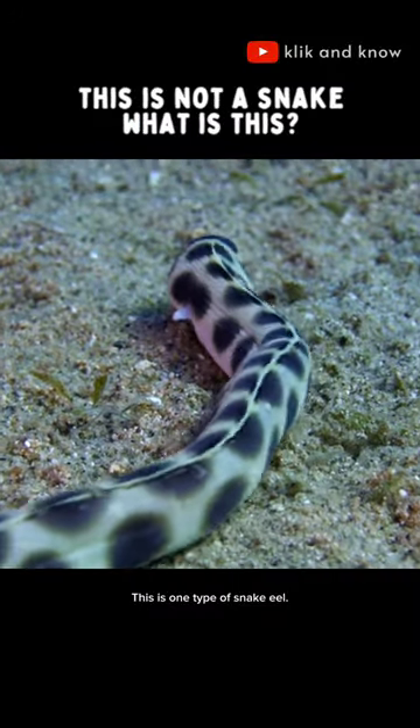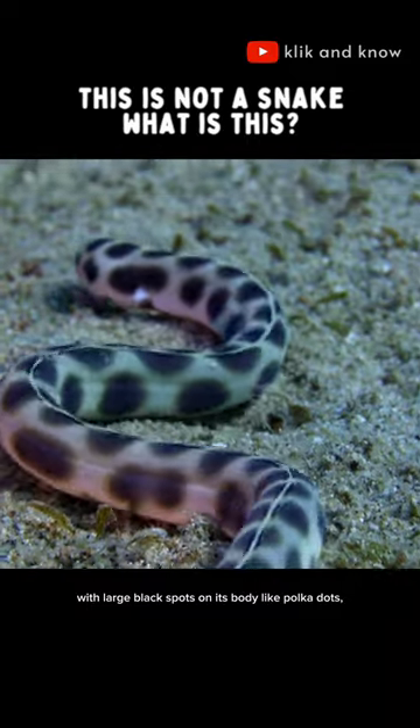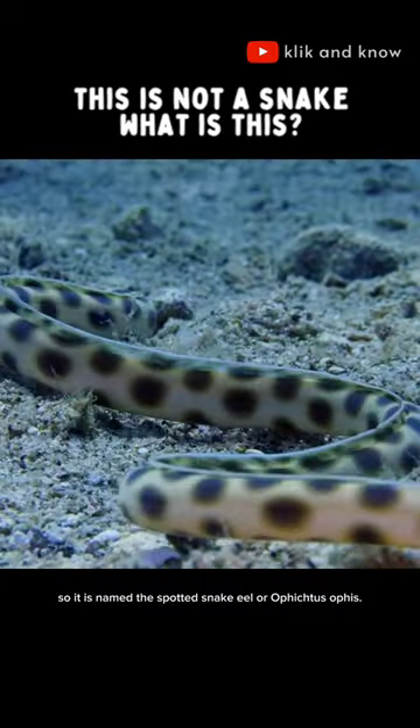This is one type of snake eel. The color is white with large black spots on its body like polka dots, so it is named the spotted snake eel, or Myrichthys ocellatus.